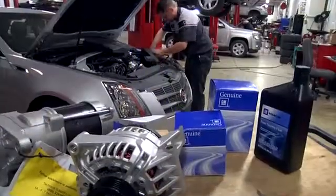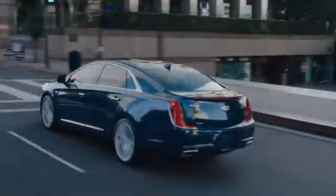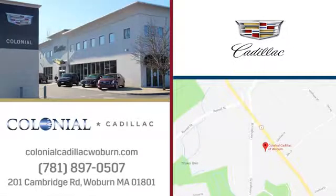A great selection, fantastic customer service, and top-notch service and parts. Yes, you can have it all at Colonial Cadillac, where easy to find, on Cambridge Road in Woburn.